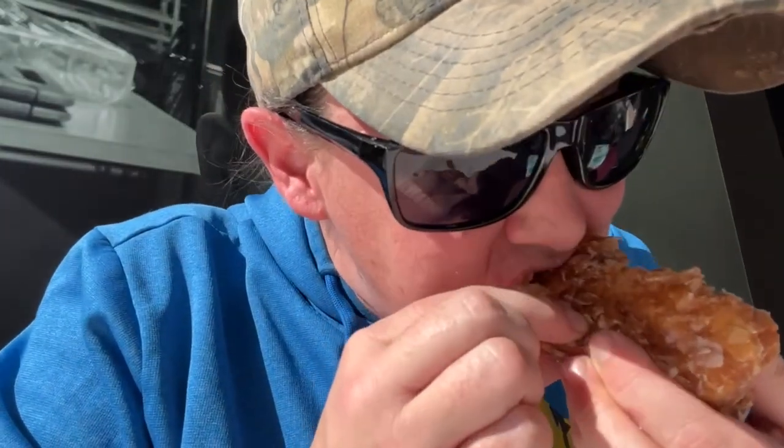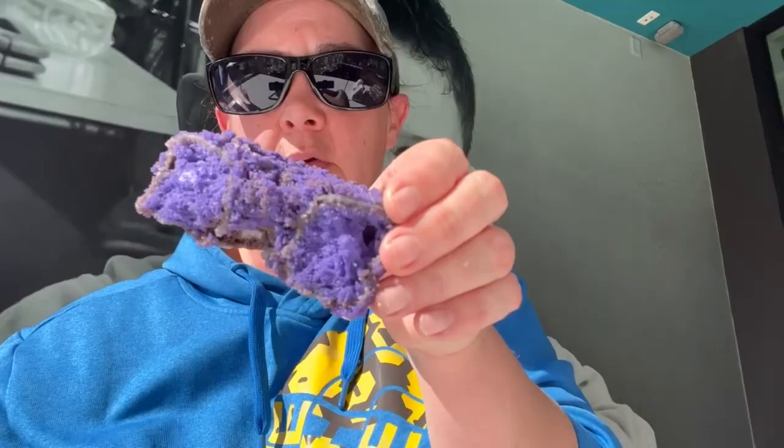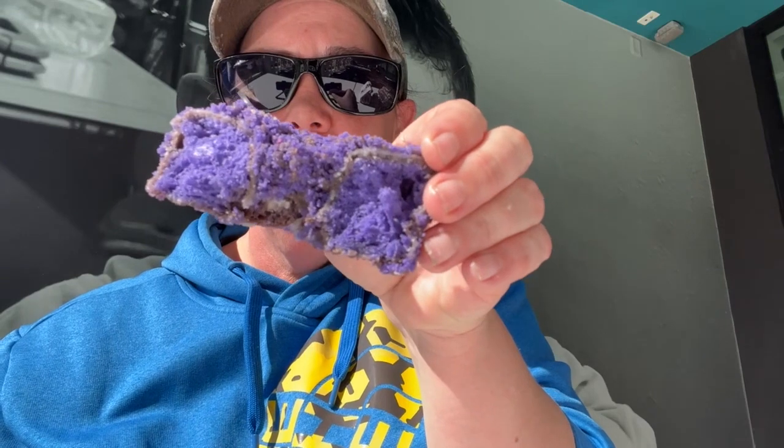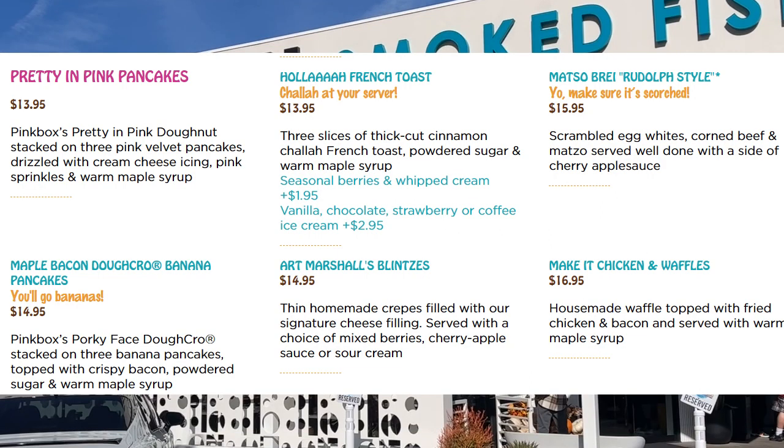Pink Box has some of the best donuts in Las Vegas, with some adventurous options like this ube flavored one — look at that color! If you're not in the mood for a bagel, no worries — Bagel Mania has an extensive selection of omelets, breakfast platters, and even pancakes topped with Pink Box donuts. They also have soups, salads, and lunch sandwiches.